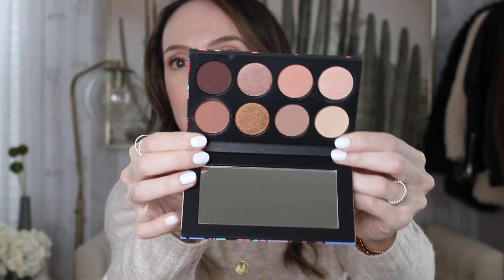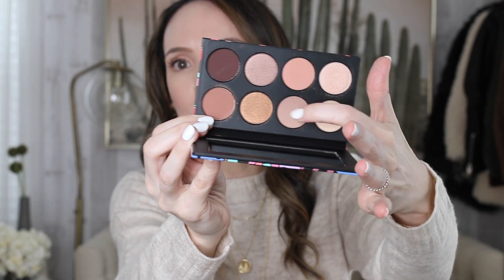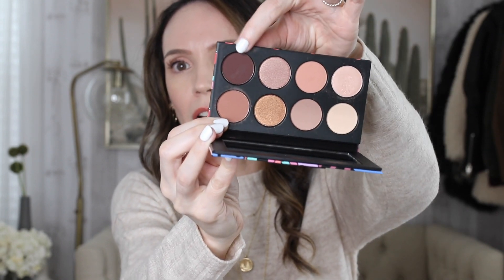I haven't purchased anything from MAC in a while, and I grabbed their Eye Kit in Warm. It's actually what I have on today. The colors are incredibly wearable — just a nice mix of some shimmer and some matte shades. I used this color on my lid and these two in my crease. There is not a color in here that I wouldn't use, so that is a great everyday palette.